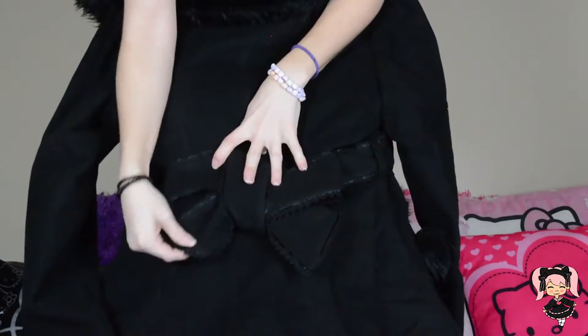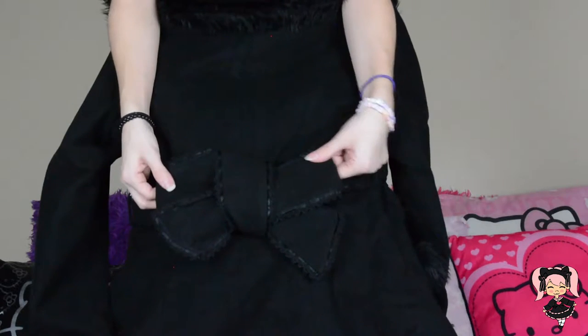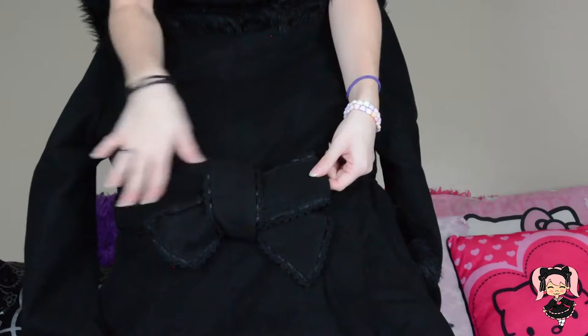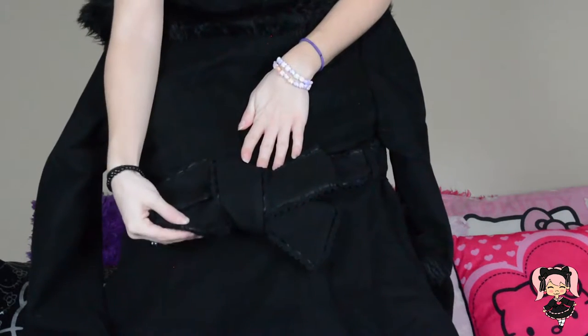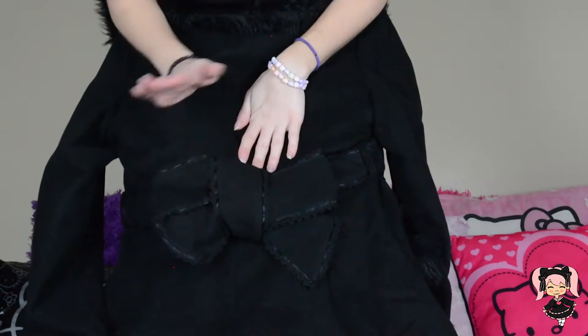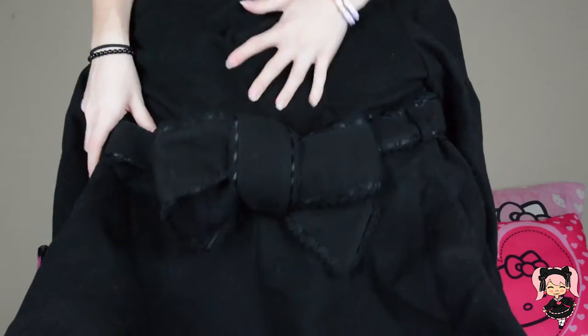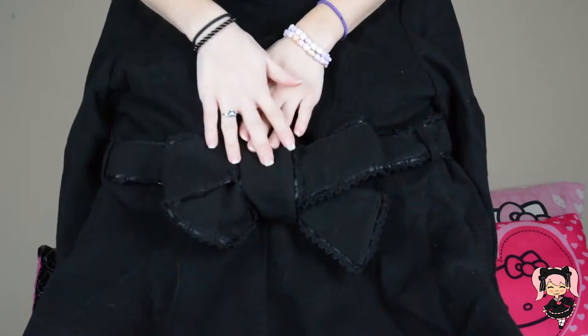There is this adorable bow. However, the bow does not come pre-folded for you so you have to fold it yourself, which was very hard for me because I am not very good at folding bows, but I am pretty proud with how it turned out. There is lace and ribbon that goes all around the bow.